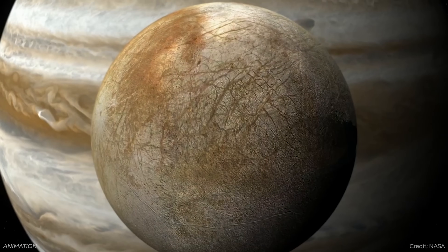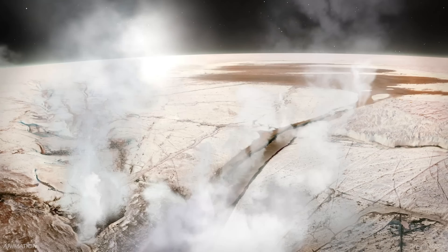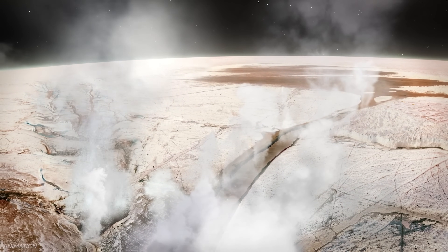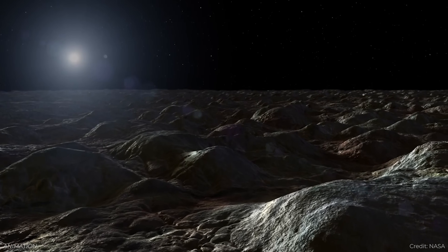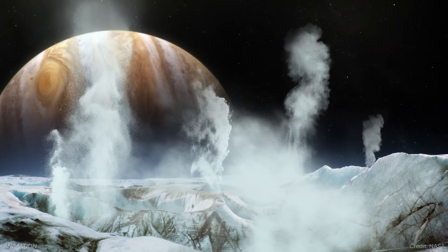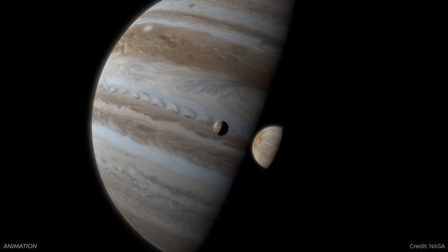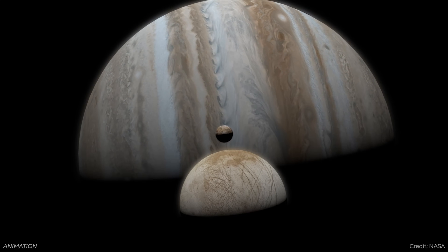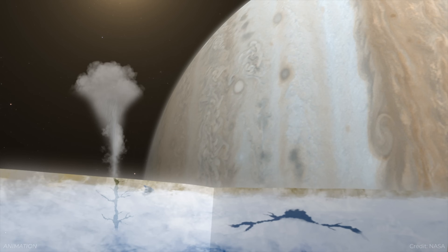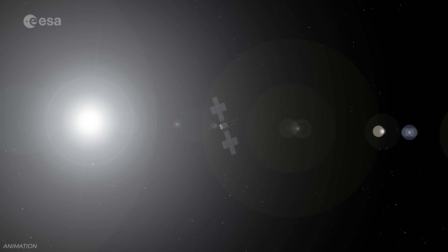Europa is one of the most intriguing and compelling worlds in the solar system for us to visit. We know there is a rocky core surrounded by a fairly large liquid ocean of water, surrounded by a shell of ice that could be tens of kilometers thick. It's possible that geysers are sending water from below the surface through the ice and out into space, and if we can sample these geysers, maybe that could tell us if there's life under the ice on Europa. The scientific community is incredibly excited about exploring Europa.